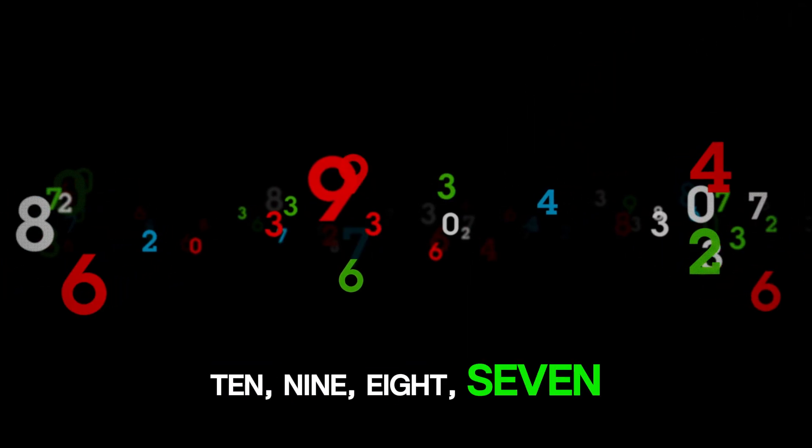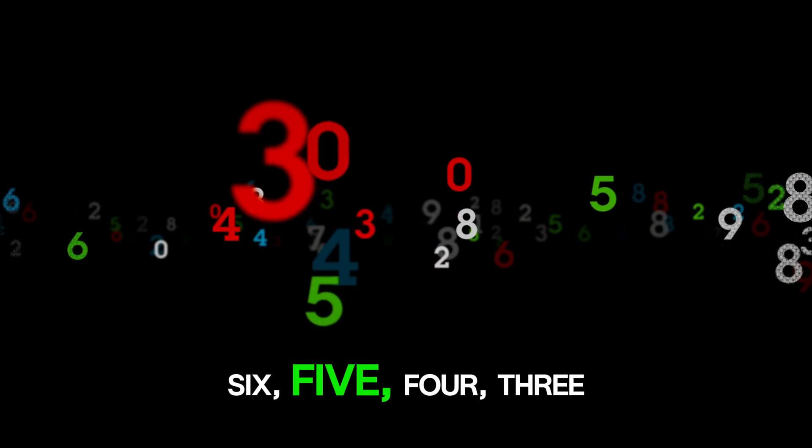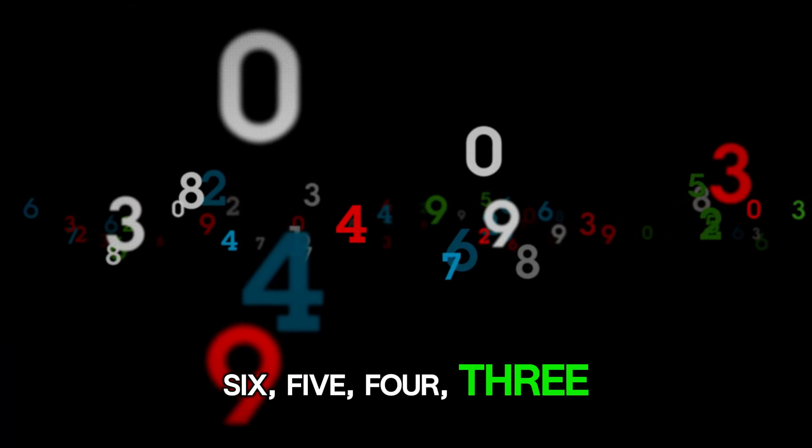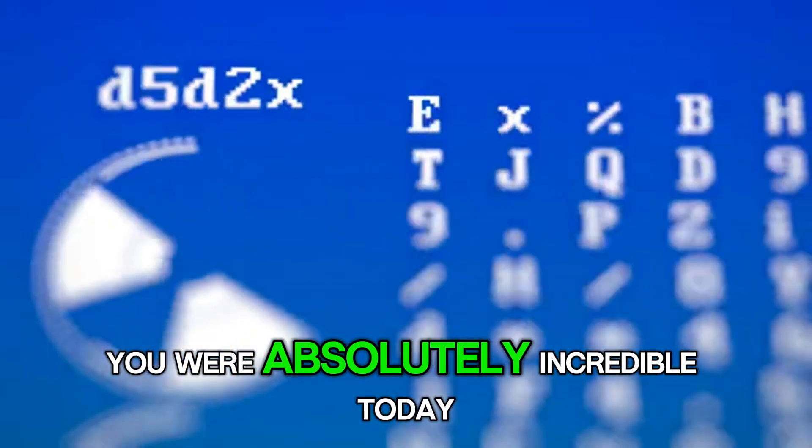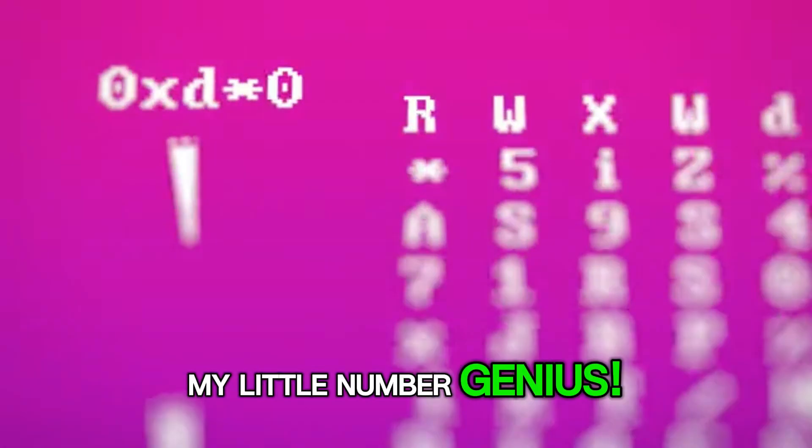10, 9, 8, 7, 6, 5, 4, 3, 2, 1. Blast off! You were absolutely incredible today, my little number genius.